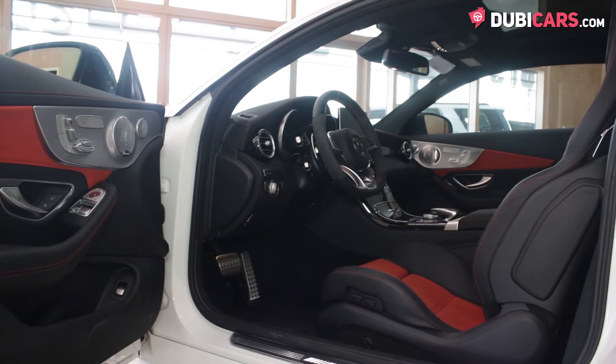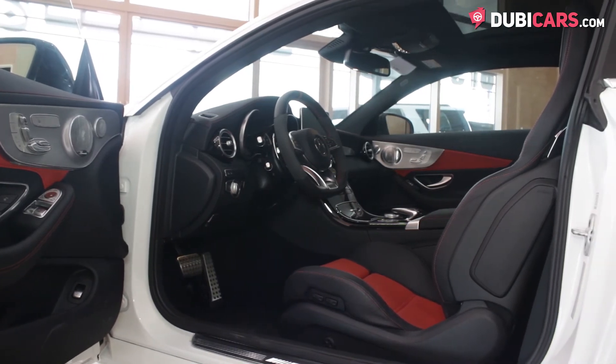Inside, the powerful two-door has two rows of black and red leather seats, with enough room for four people, and eye-catching red stitching.